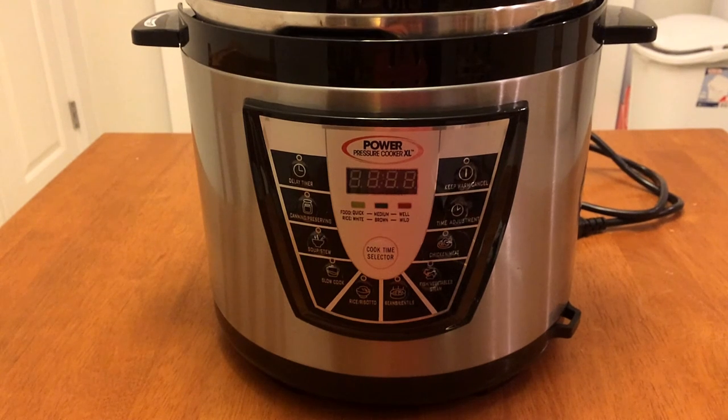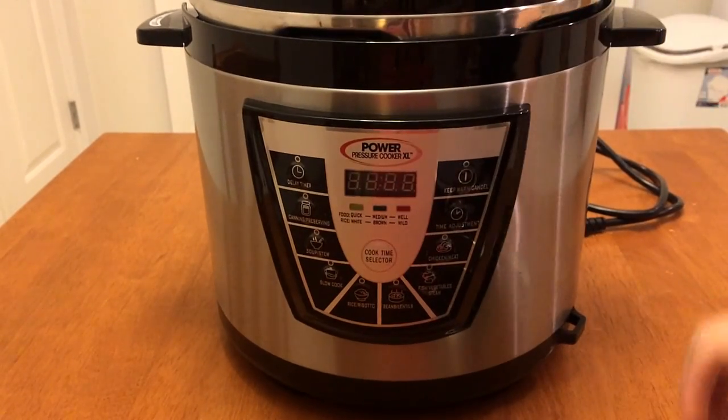Let's go ahead and look at the unit. Here it is — the Power Pressure Cooker XL, eight quart. I got it at Costco. First I'll show you what came with it, then we'll take it to the counter and plug it in. It comes with a really short cord, which I think is a safety feature, so I don't really consider that a con.